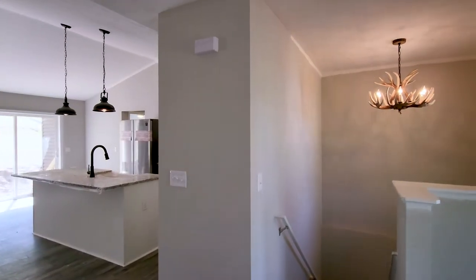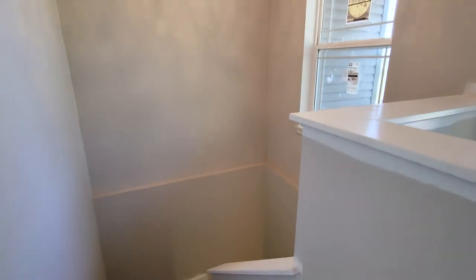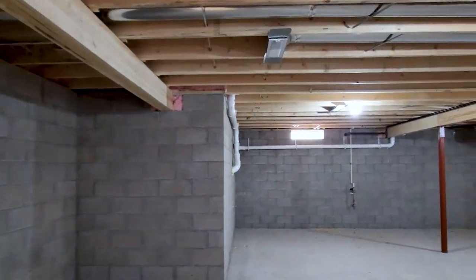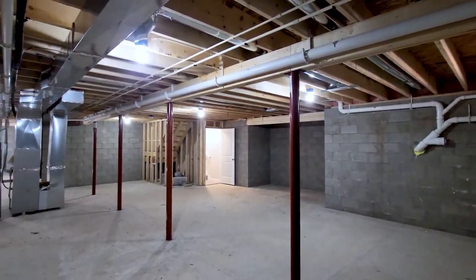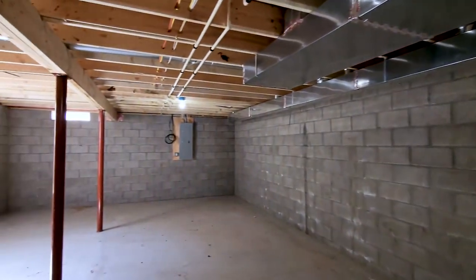As we go down the carpeted basement steps into the unfinished basement, you can see the amount of space that's available for the homeowner's future plans. The egress window located on the rear wall under the owner's suite lets in quite a bit of light to the basement space.